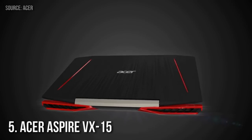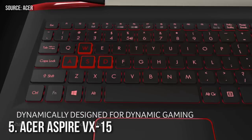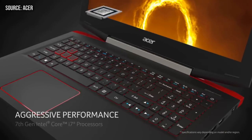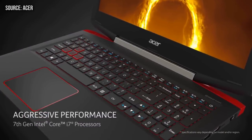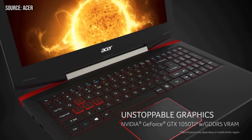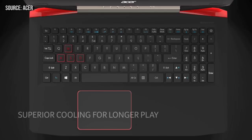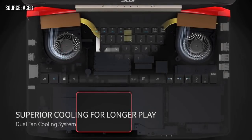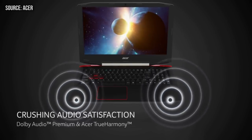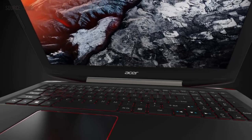At number five we have the Acer Aspire VX15. Despite being the cheapest laptop on the list, it's a very impressive rig with a lot of power. The processor is a seventh-generation Intel laptop CPU — not top-of-the-line i7, but more than enough for gaming and productivity tasks like video editing. It also packs the GTX 1050 from Nvidia with 4GB of VRAM, which is about 20% less powerful than the 1050 Ti but still runs most recent games on high settings at 1080p. Cons: it's pretty heavy at 5.5 pounds and the built-in microphone has gotten negative reviews.